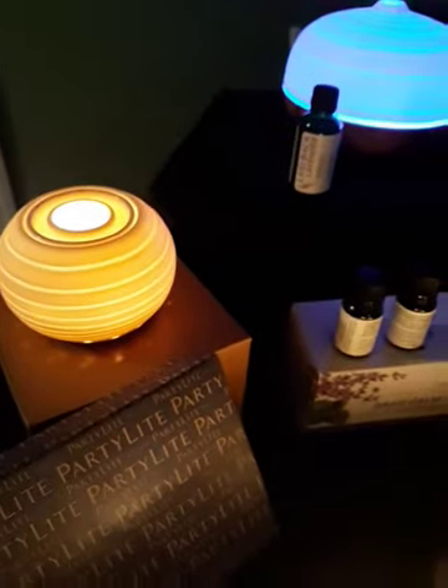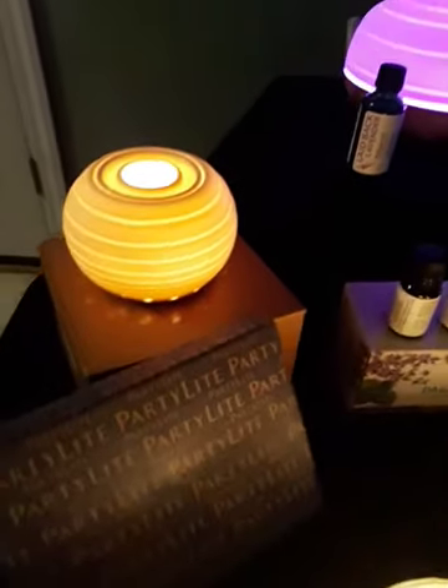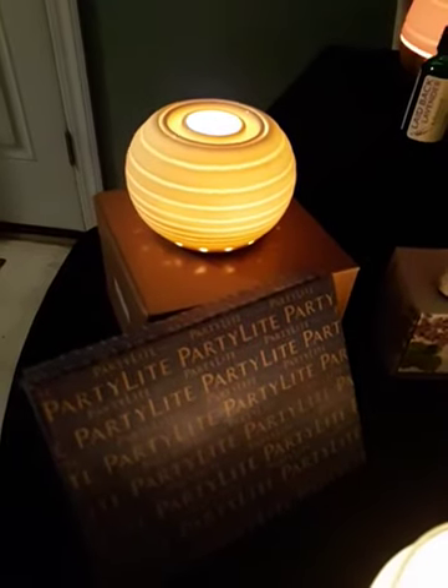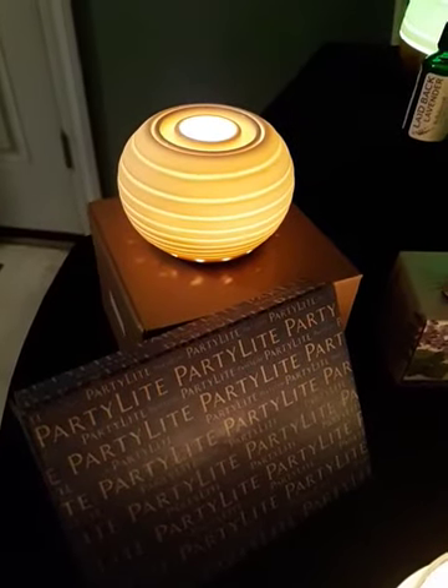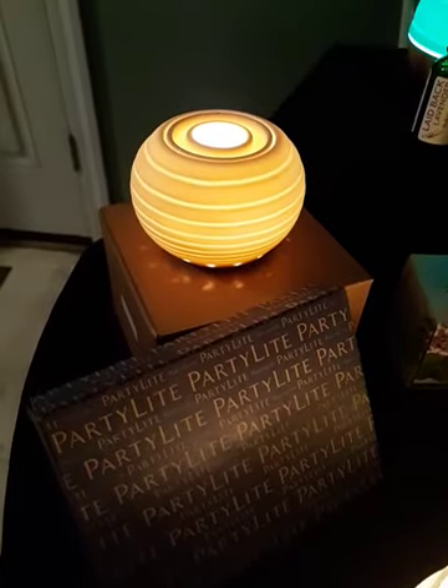If you want to add some essential oil fragrances to your life, our new Luminescence tea light warmer for essential oils is buy one for $25 and get a dozen free unscented tea lights to go with it.